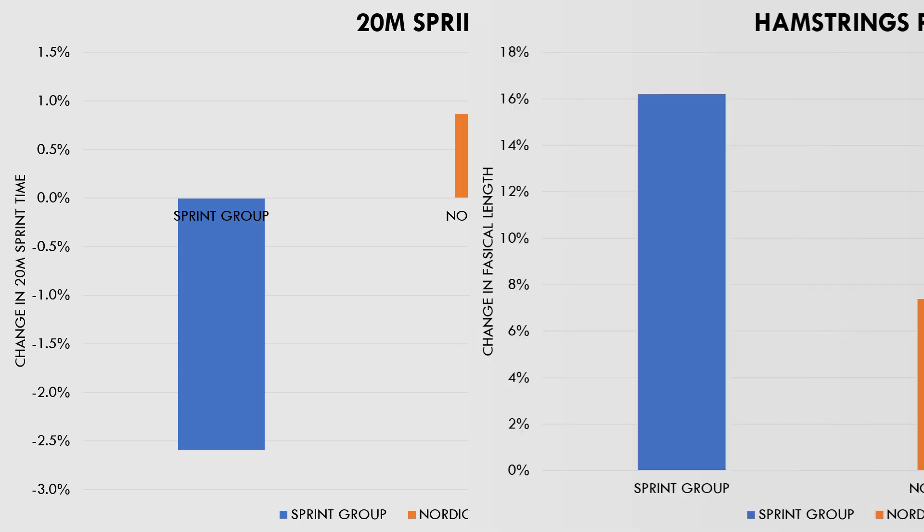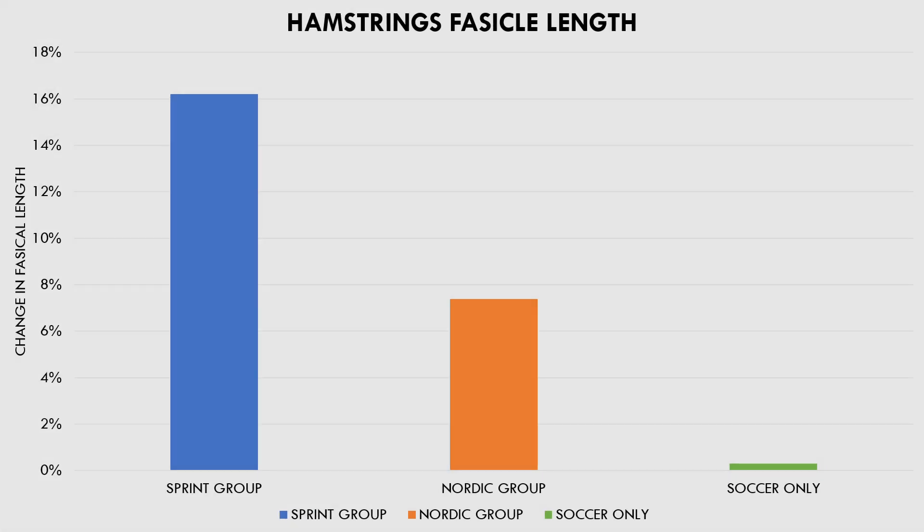Now let's look at the hamstrings muscle architecture results, starting with fascicle length. It has been proposed that increasing fascicle length of the hamstrings has a preventative effect against hamstring strain injury. Both the Nordic and sprint groups increased fascicle length significantly after the intervention while the control group did not. However, the sprint group clearly had a much larger increase in fascicle length than the Nordic group.